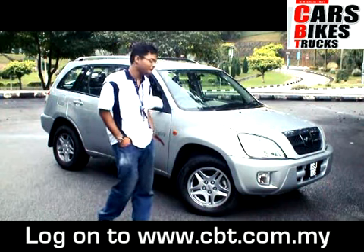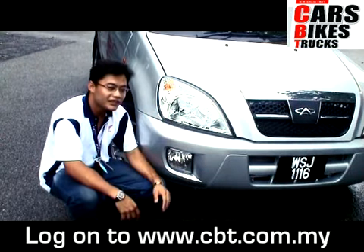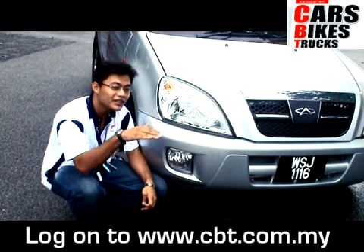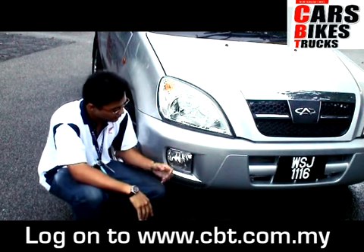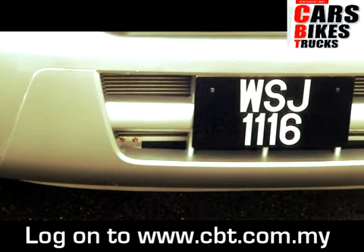Now let's take a look at the exterior. You can see the huge lights up front decorating the front. This is actually a fully adjustable headlamp, which means you can adjust the height of the lamp — high up or down low. We also have the fog lamp available in all variants for the 1.6 model. It's actually not bad.